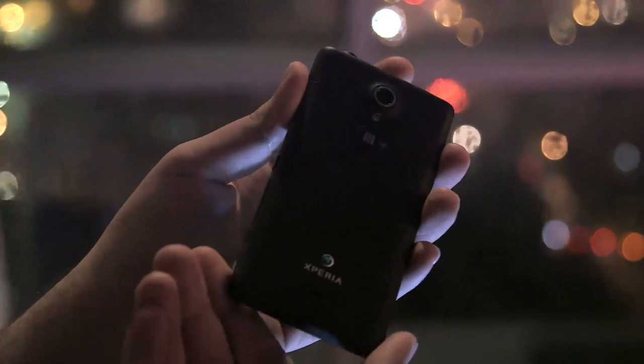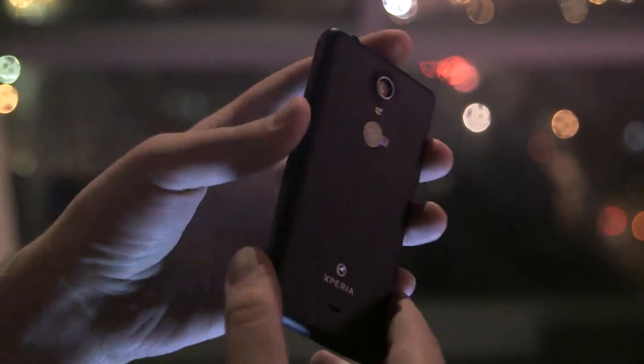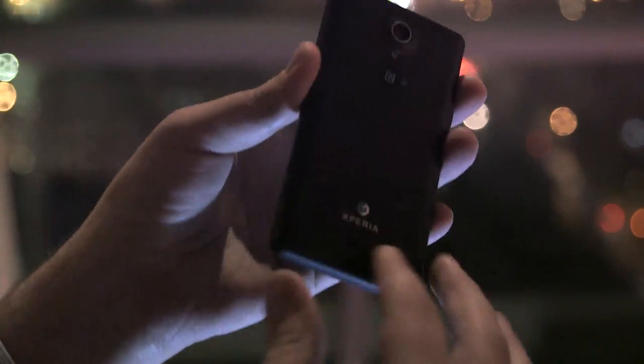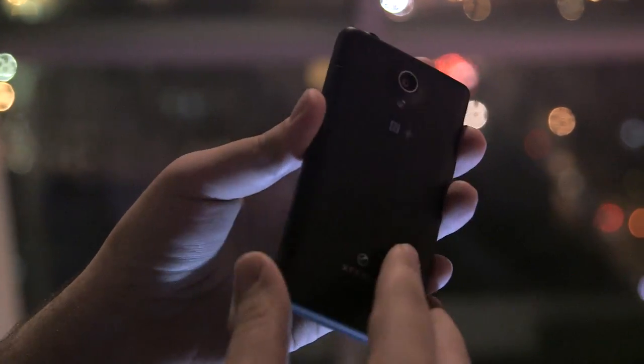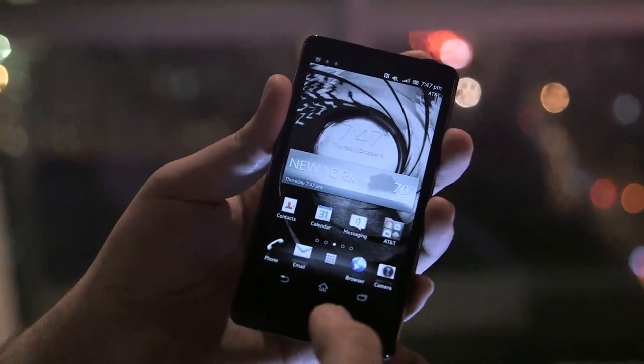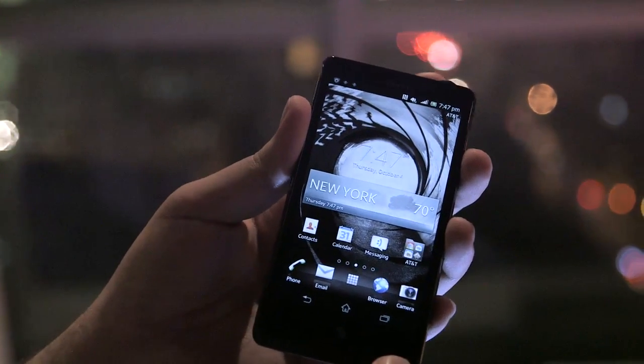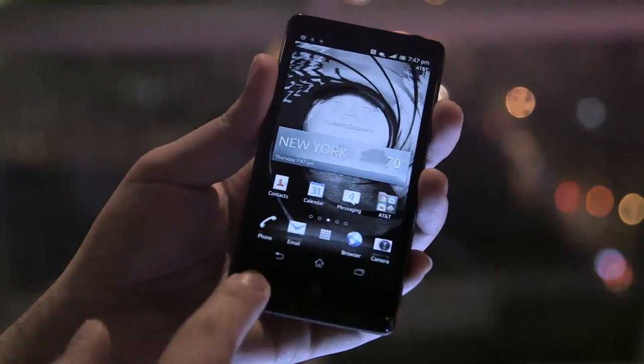The hardware itself is basically unchanged from what we saw back at IFA on the international Xperia T or the TX. It has a curved back and a smooth matte finish. There's a 13-megapixel camera on the back that AT&T and Sony are talking a lot about, and otherwise it has on-screen buttons that we've seen on more recent Sony Xperia devices. AT&T has put its globe logo right in the front there.